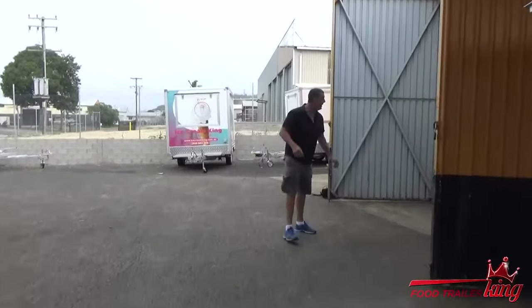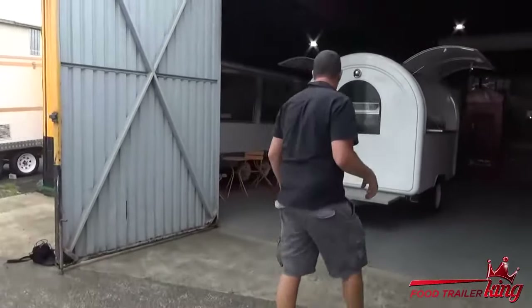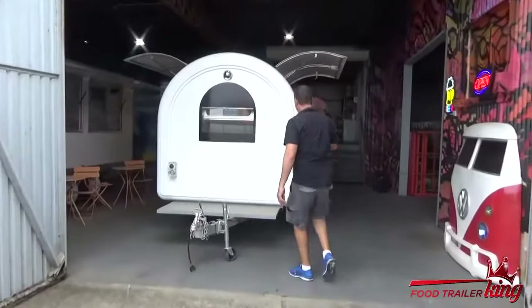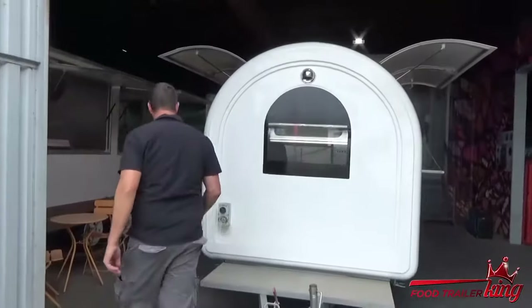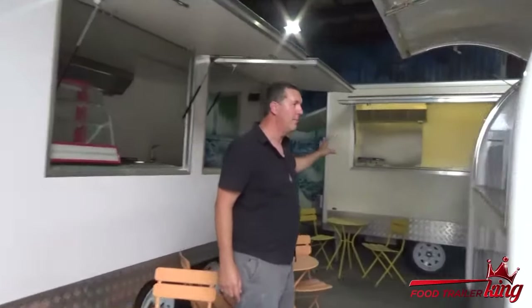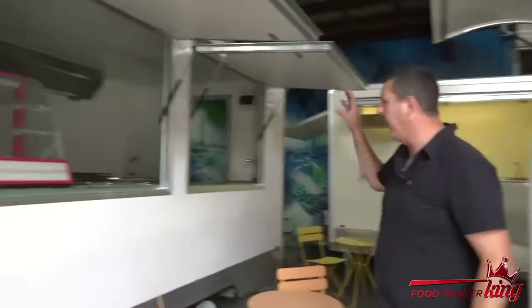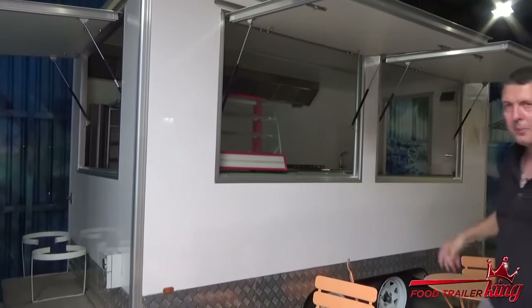My mid-size trailer is actually out at the moment, so it's not on display — it normally is. But we've got our large trailer, so you can jump inside and feel the size of it. Then we come around here — we've got the XL trailer. There are a few upgrades and bits and pieces with the XL, which we can show you when you're here. Then we've got our Maxi Food Trailer, which is sort of the next step up and one of the more popular models.